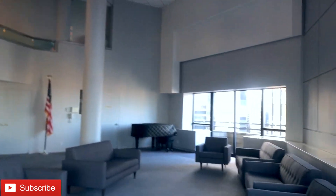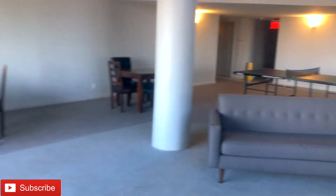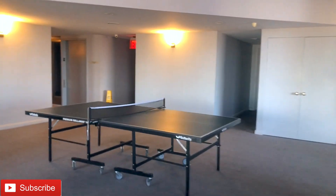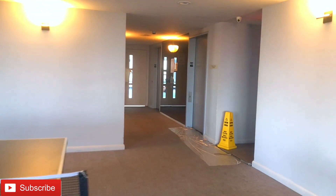We also have a children's playroom, however these forward amenities are being renovated currently so we can't see them right now. We also have a beautiful pool — I'll give you guys a quick sneak peek. The pool is over there but somebody's guarding it.